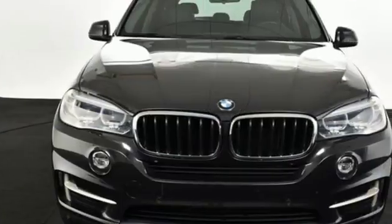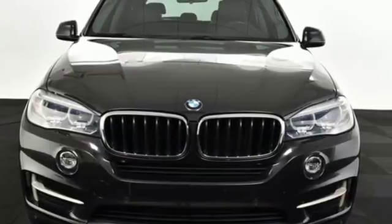Nothing is out of the realm of possibility when you own a vehicle like this X5. Make it yours today.